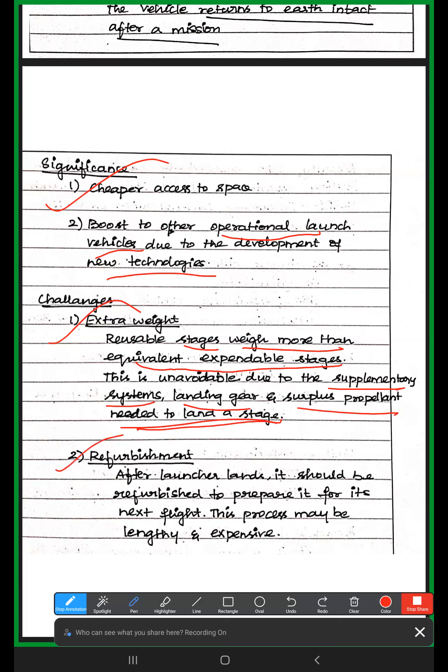After launch, it should be refurbished to prepare it for the next flight. The cost and challenges involved make this a lengthy and expensive process.